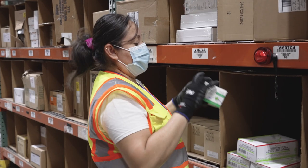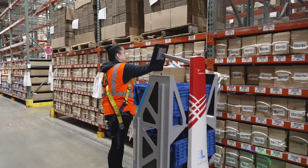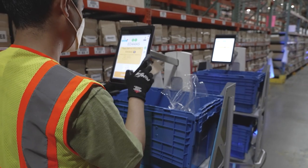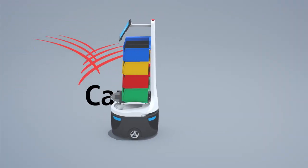Efficiency-wise, just the dependability in an extremely unpredictable labor market today has been a huge win for us with Locus. Healthcare and medical products — you don't have the time. You've got to adjust immediately, and we're doing that through technology to stay competitive and provide the best delivery we possibly can to our customers.